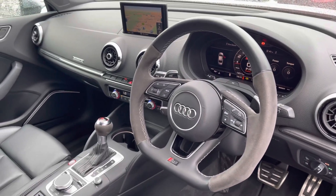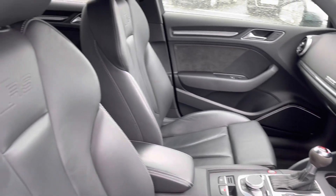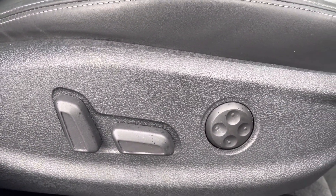We have a very sporty yet stylish dashboard, very well laid out. The front sport seats feature RS embossing, gripping you very nicely as you drive, and these come equipped with the optional electrically adjustable function as well as four-way electric lumbar support.